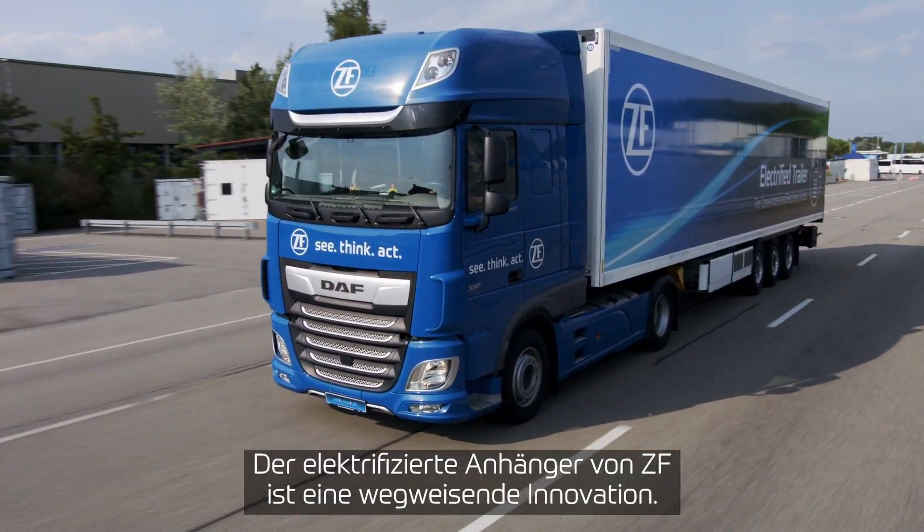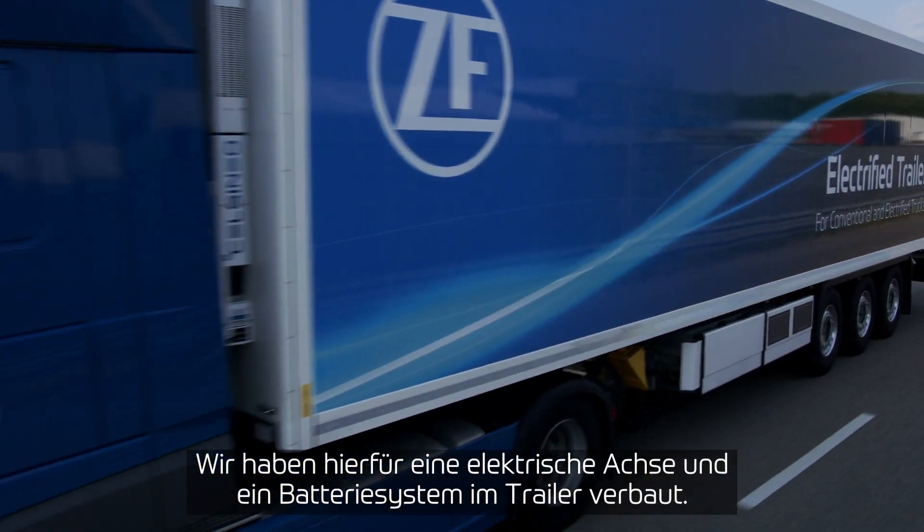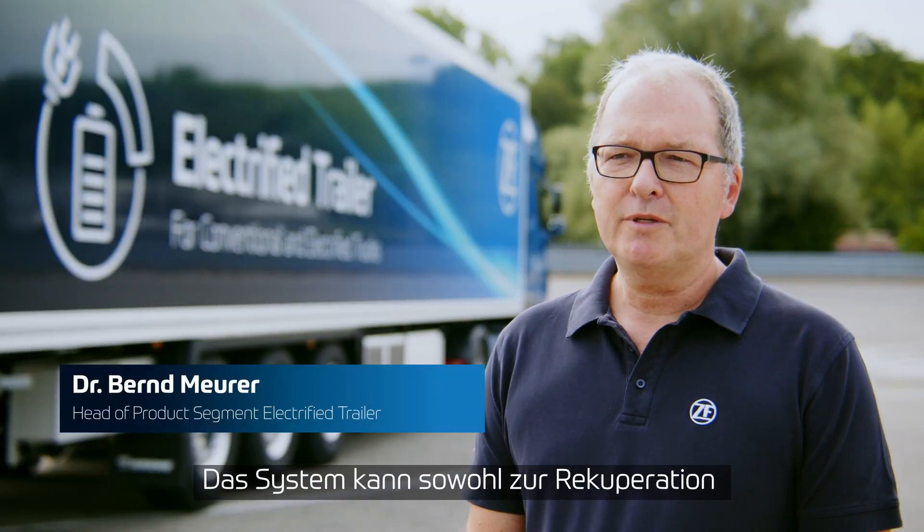The electrified trailer from ZF is a groundbreaking innovation. We have installed an electric axle on the trailer along with a battery system. The system can be used for recuperation as well as for traction support of the truck-trailer combination.